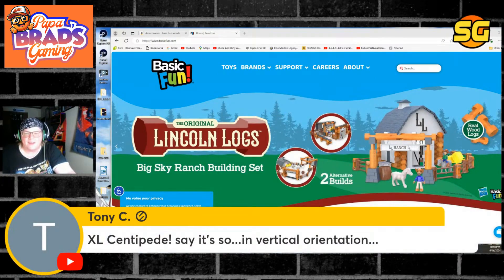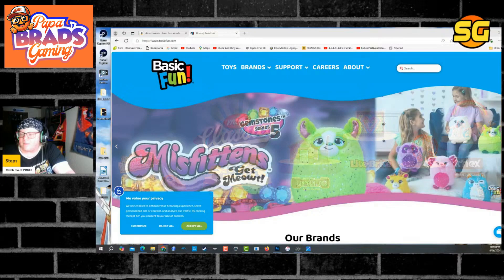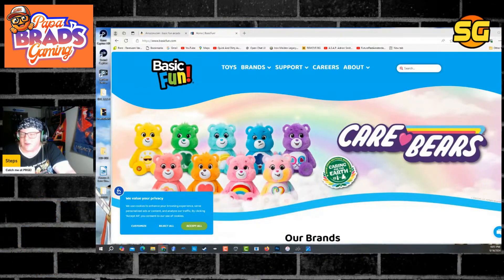XL Centipede — say it's so in vertical orientation. I want to see a Centipede cabinet from New Wave Toys, because I like the quality I got from their miniature arcades, their replicate line. So I'm concerned about the quality that a company that looks like Tastemakers on paper is going to make.